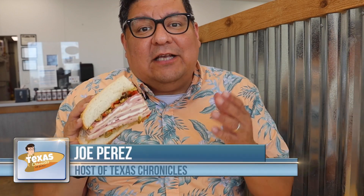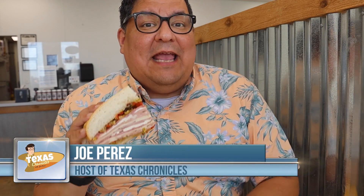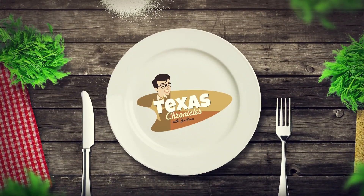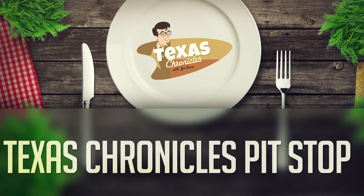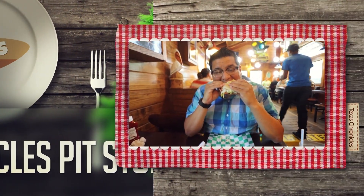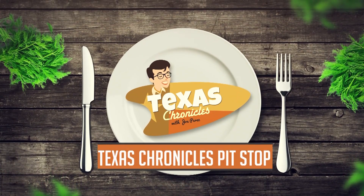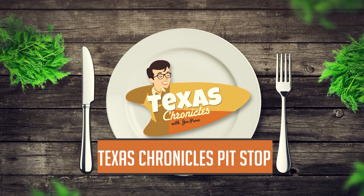For authentic Cajun cuisine, a stop at Chloe's Cajun Market in Webster, Texas is a must. Come on in, let's take a look. When you're traveling through Texas, you're bound to get hungry. Join Joe as he eats his way through the Lone Star State. This is Texas Chronicles Pit Stop with Joe Perez.